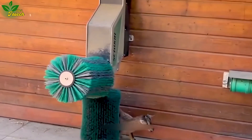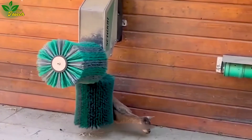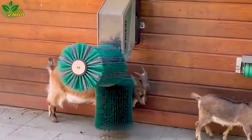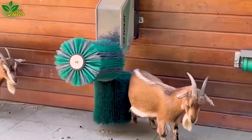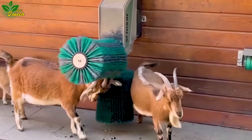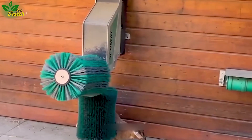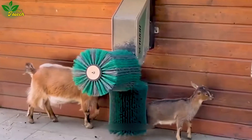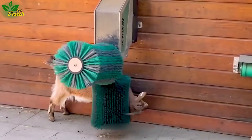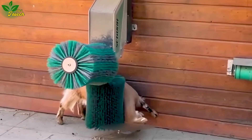Experience the well-being of goats as they indulge in the soothing sensation of being brushed by a rotating brush. Designed with safety in mind, this brush made of soft materials stimulates itchy spots on the goat's skin, reducing parasites and promoting overall health. The improved mood translates to better eating habits and healthier growth.